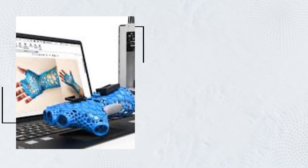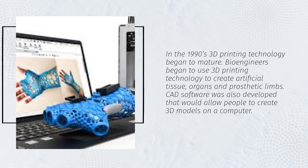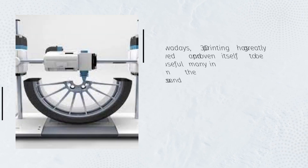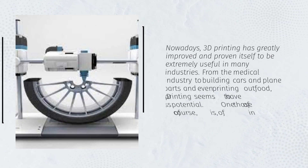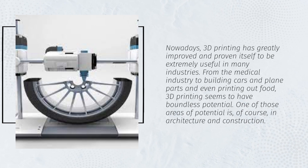In the 1990s, 3D printing technology began to mature. Bioengineers began to use 3D printing technology to create artificial tissue, organs, and prosthetic limbs. CAD software was also developed that would allow people to create 3D models on a computer. Nowadays, 3D printing has greatly improved and proven itself to be extremely useful in many industries — from the medical industry to building cars and plane parts and even printing out food. 3D printing seems to have boundless potential, and one of those areas is, of course, architecture and construction.